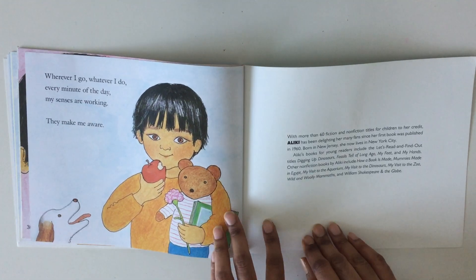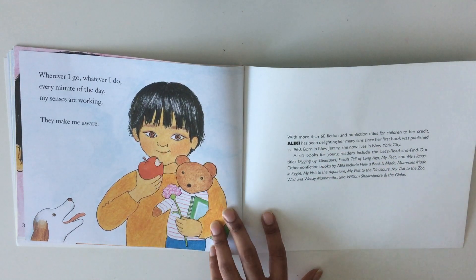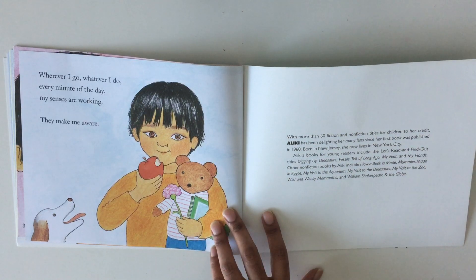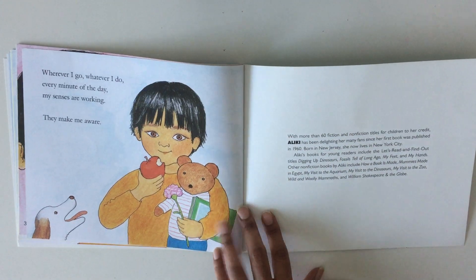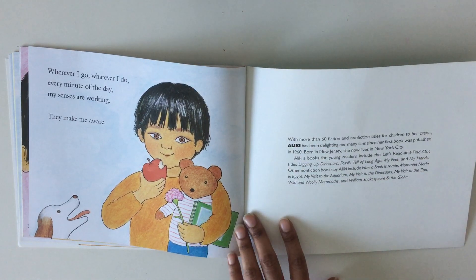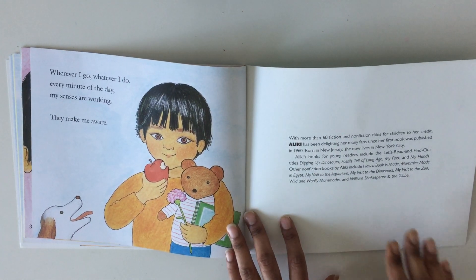Even in this picture, as you can see, he's tasting by biting an apple, he's smelling the flower, he's touching his teddy bear, he must be reading a book by seeing, and he hears his dog barking.